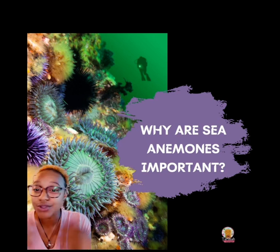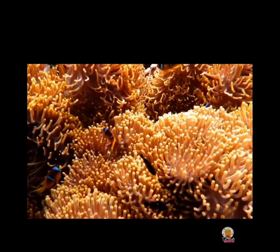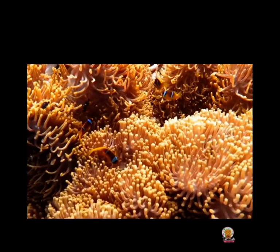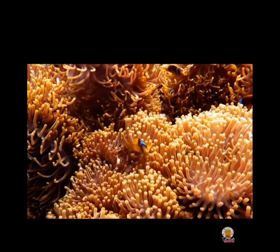The real question is: why are sea anemones so important? Sea anemones act as a natural water filtration system for the ocean, just like coral, but also as a home and protection for other shrimp and fish.